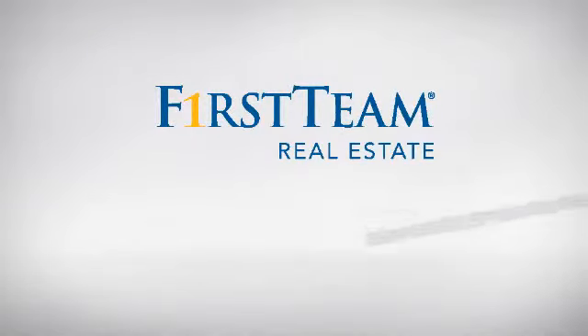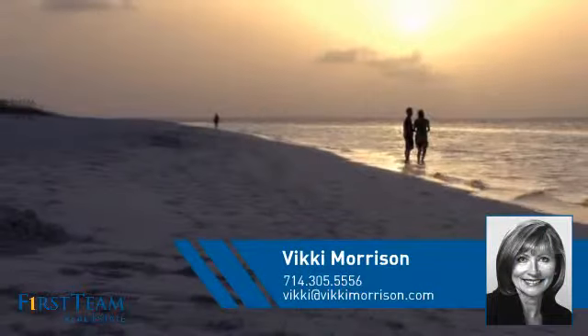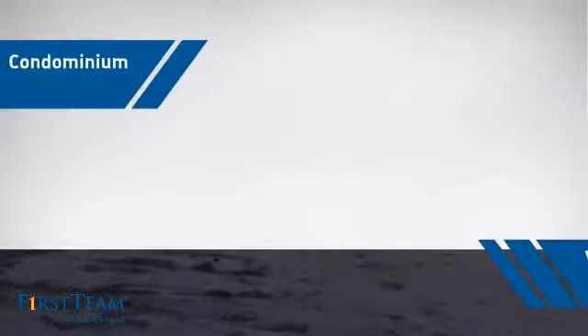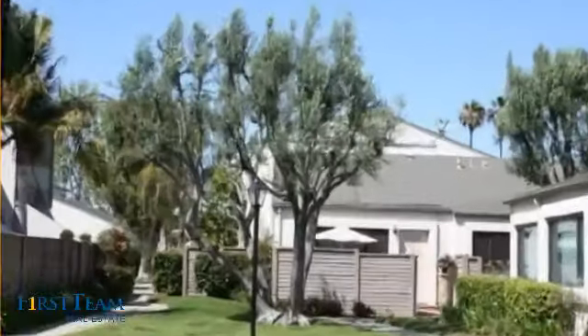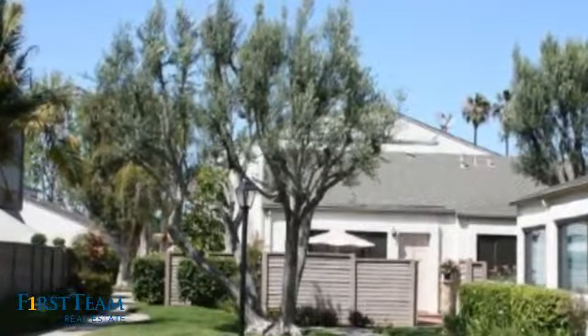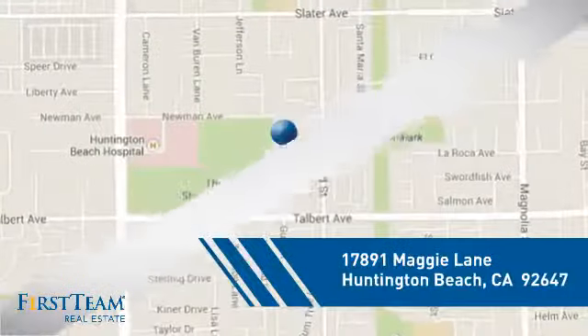At First Team Real Estate, you'll find just the right home for you. This video is brought to you by your real estate agent. This condominium is a great choice for those who want the privacy and easy maintenance of condo living, and it's located in the Huntington Beach area.